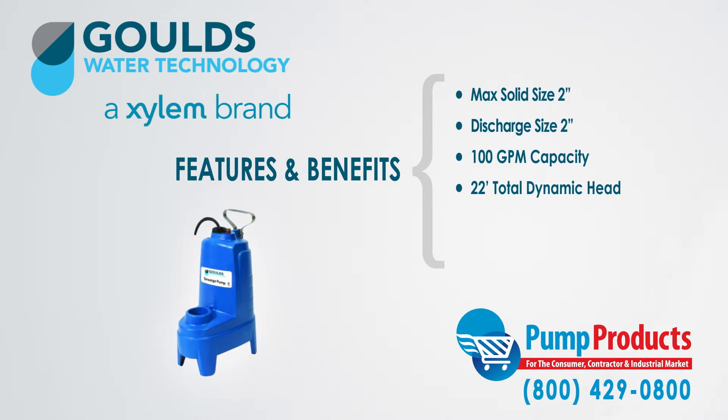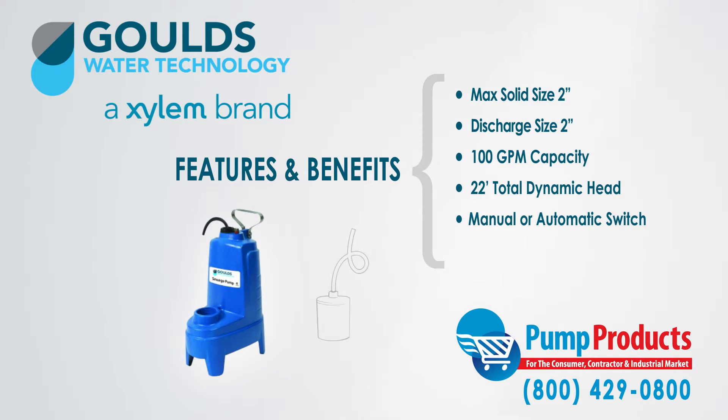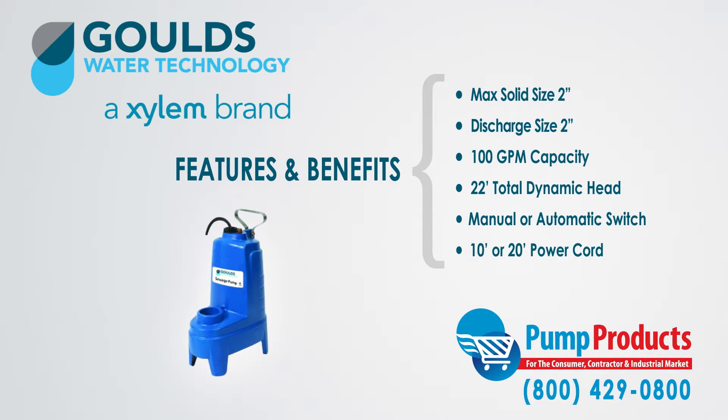The series includes pumps in both manual or automatic operation, with automatic models including a float switch allowing for worry-free operation. Additionally, a choice of 10 or 20 foot cords are available.